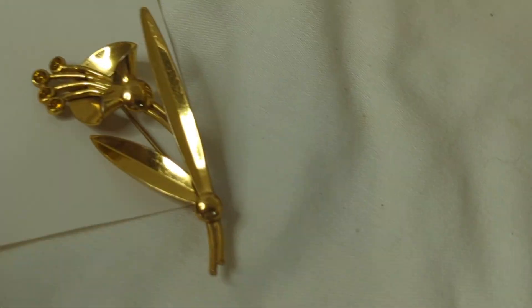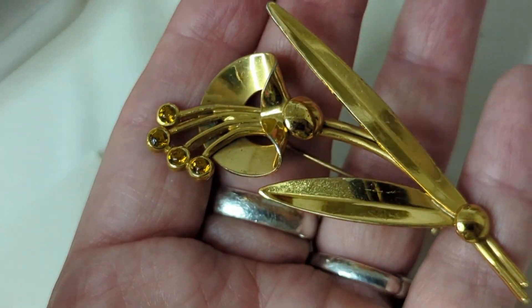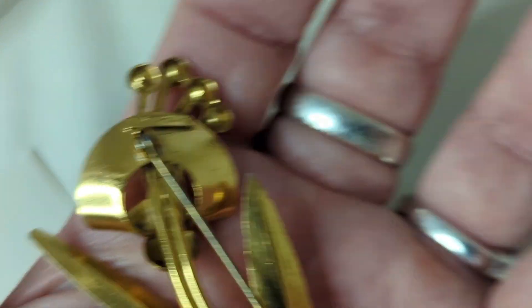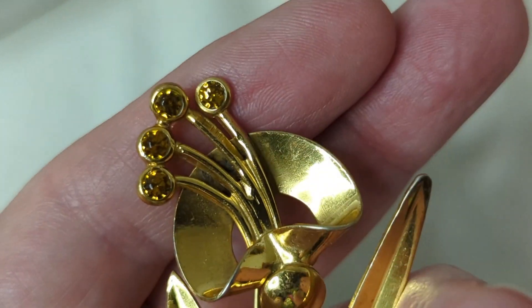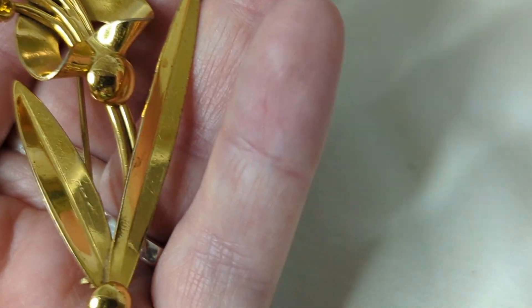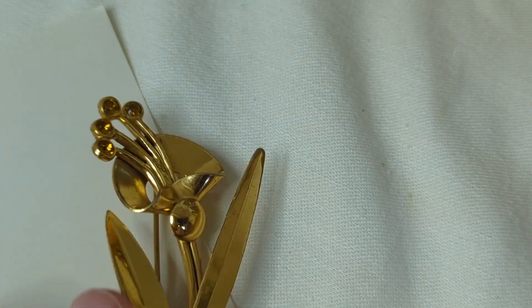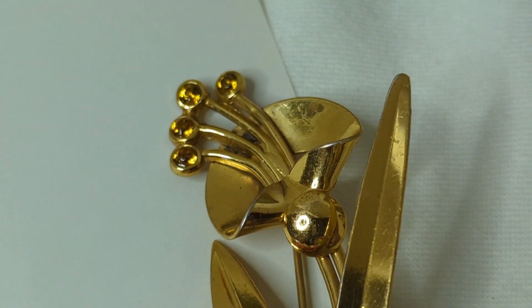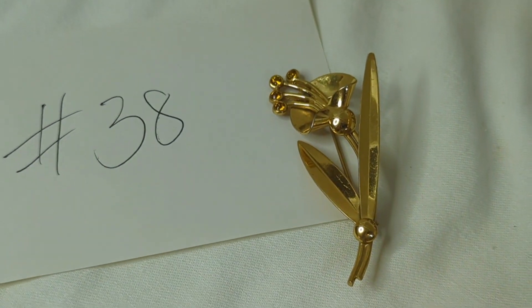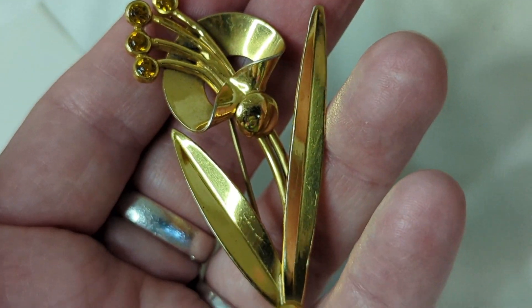Number thirty-eight is special — it's sterling with gold plating (vermeil). It has some amber-colored rhinestones at the top and is in excellent condition for its age, almost three inches long. The rhinestones do not glow. It's so pretty. This is $24, item number thirty-eight.